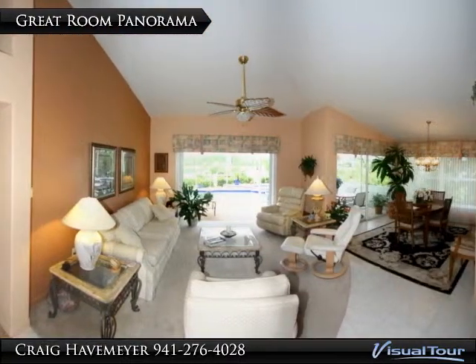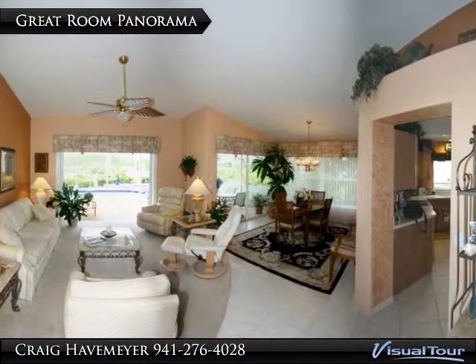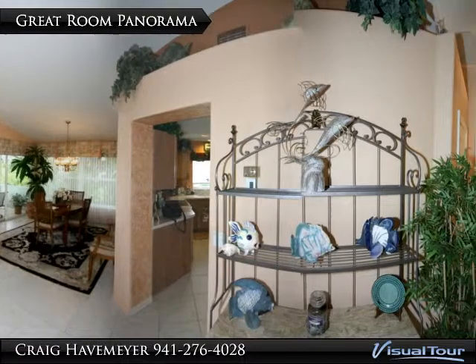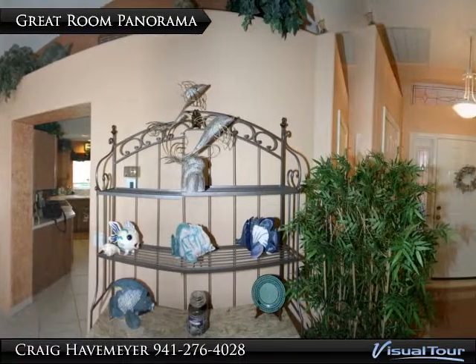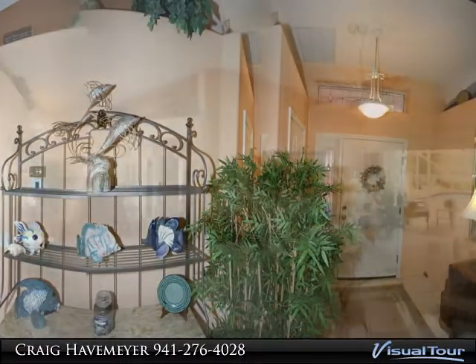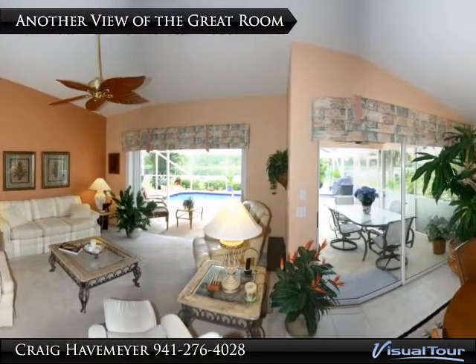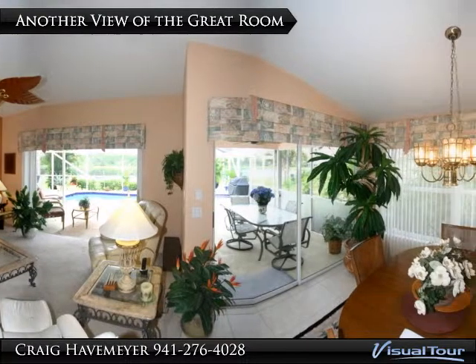The panoramic sweep shows the foyer, the hallway down to the bedrooms, the living area, the dining area, the entrance to the kitchen, and eventually back to the foyer. Note the high cathedral ceilings and the plant shelves.